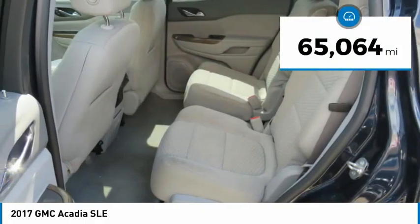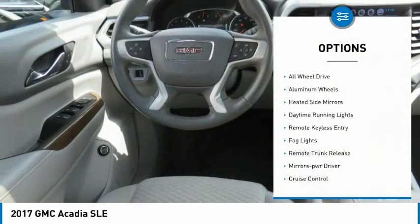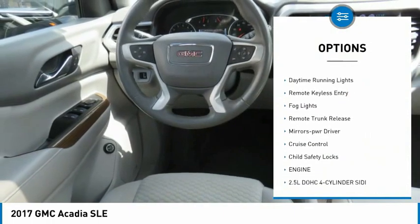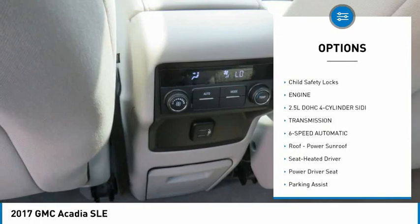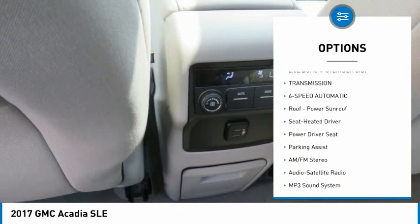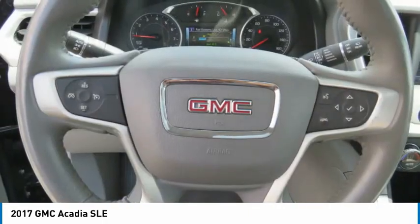This vehicle has less than 70,000 miles. Here are some of this vehicle's great options: all-wheel drive, aluminum wheels, heated side mirrors, daytime running lights, remote keyless entry, fog lights, remote trunk release, mirror memory, cruise control, and child safety locks.